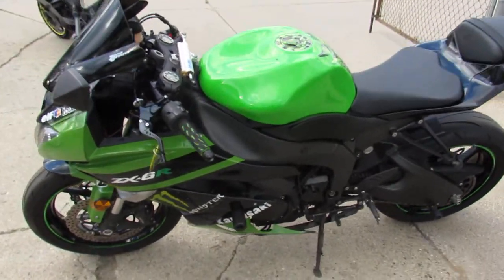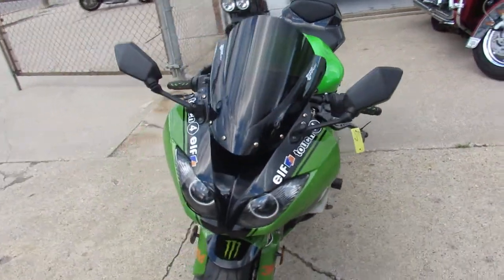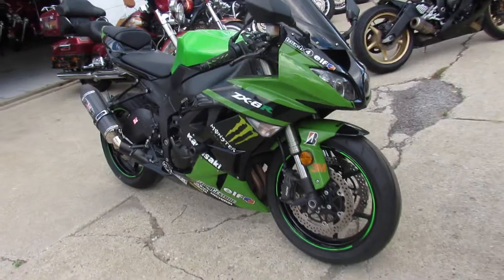Hey guys, it's ApprovalPowerSports.com here. We've got over 250 used sport bikes in the showroom. Just got another truckload in, got more trucks coming next week. Lots of bikes to look at here.